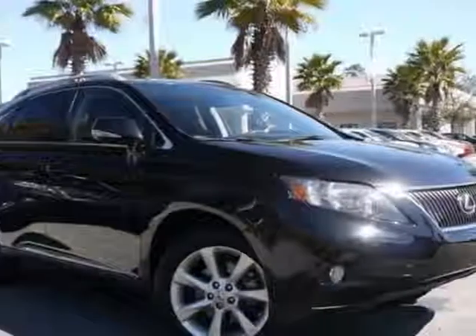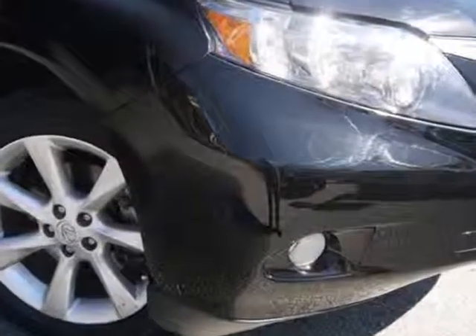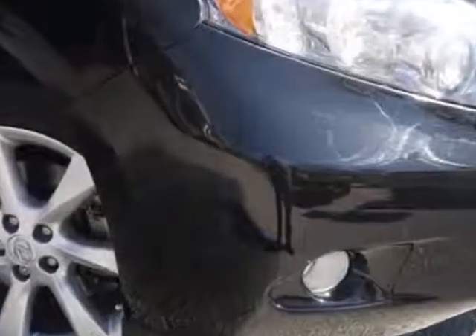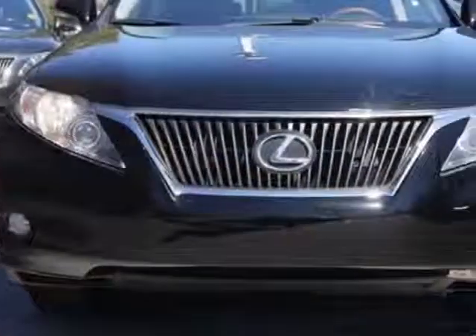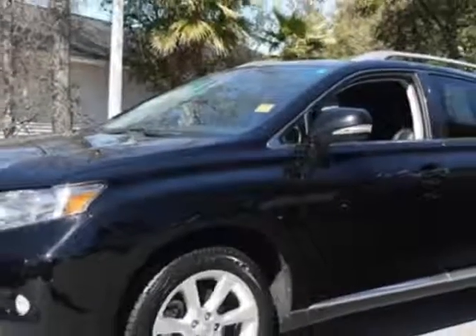Take a look at the certified pre-owned 2010 Lexus RX 350. This RX 350 has just under 51,500 miles. For your protection, a warranty is available for this vehicle.